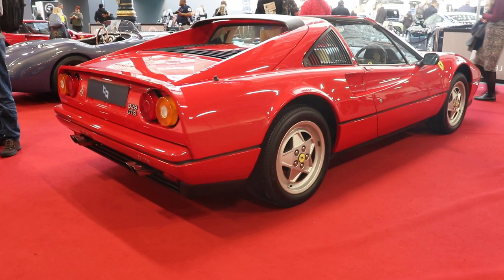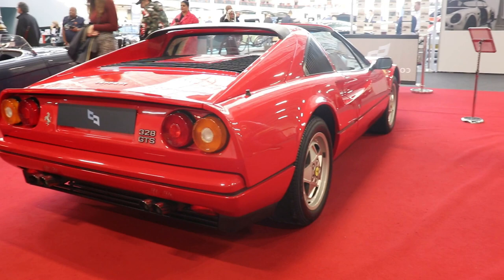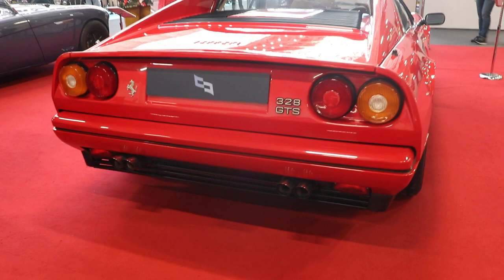I hope you liked the video about this very cool 1980s Ferrari 328 GTS. If you like the car and the video, please subscribe to my channel. See you next time. Bye.